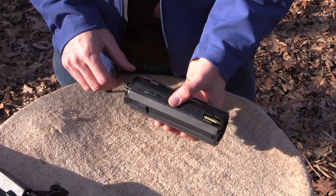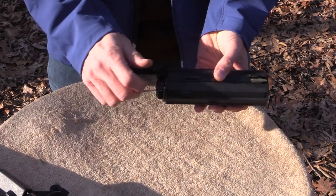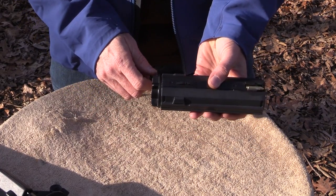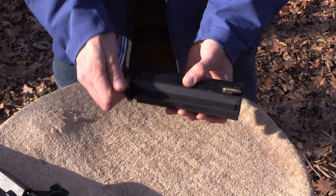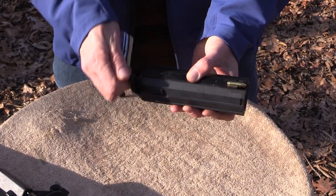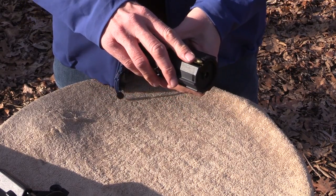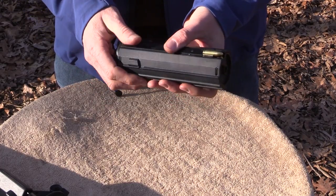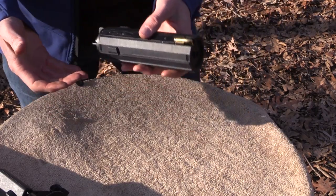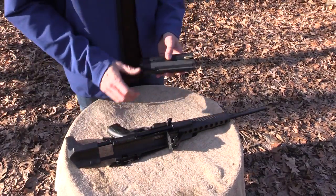Now that I have all 50 rounds loaded into the magazine, I'm going to take out the little crank and make 10 full revolutions. Actually I just did 11 — one more for good measure. You don't want to over-wind it, but if you don't wind it enough it won't be reliable. Alright, now let's go shoot this little guy and see what she's all about.